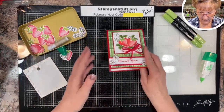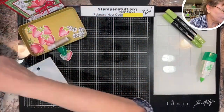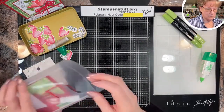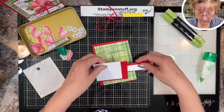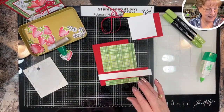This is card number two. Getting those pieces out — this is a thank you card. The first set we did two birthdays and a thank you.